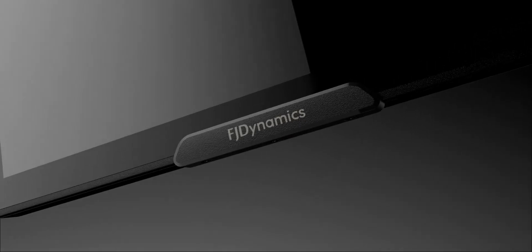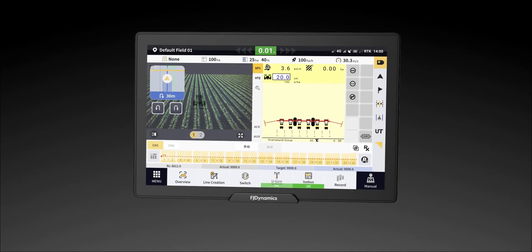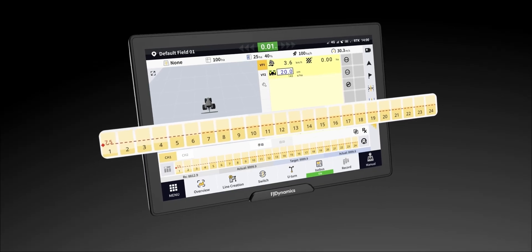The narrow bezel design offers a higher screen-to-body ratio, showing how your viewing experience is cared for. The new UI allows you to display the ISOBUS control interface in full screen, and up to 24 sections on the same screen.